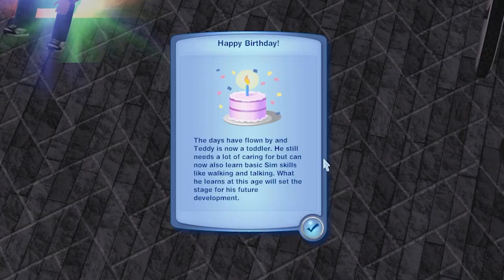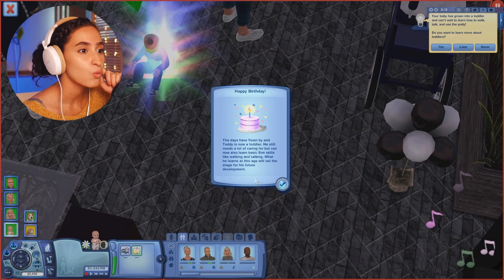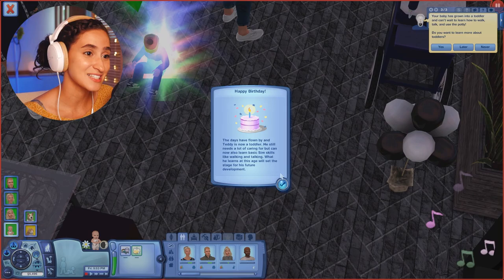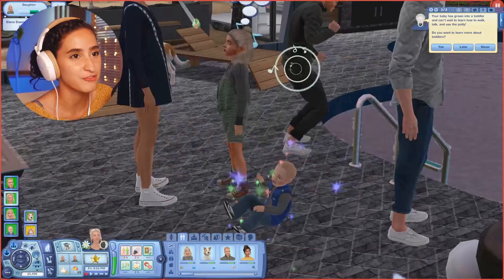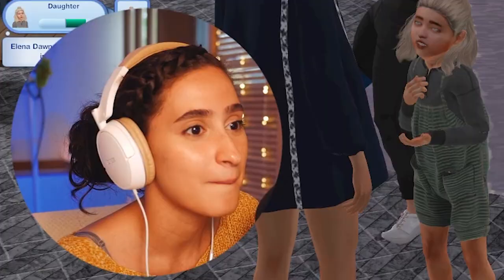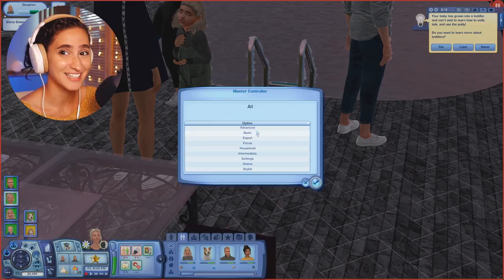With all the sweat and crying, it has finally happened — Teddy is now a toddler! 'What he learns at this age will set the stage for his future development.' We'll see if the struggle of aging up puts him on the right track. That was so anti-climactic. But this means it's Create-a-Sim time — right now he's looking very vanilla.